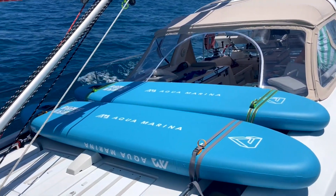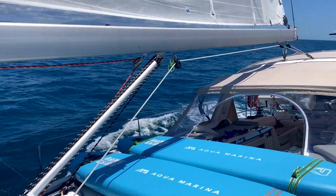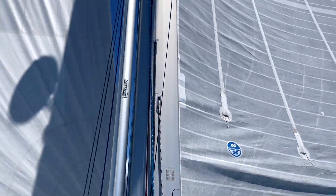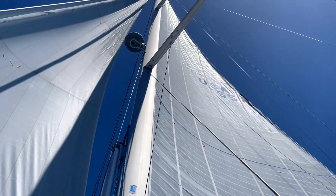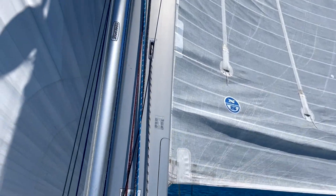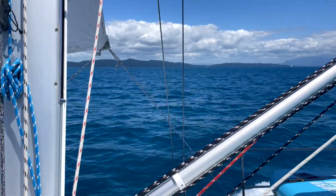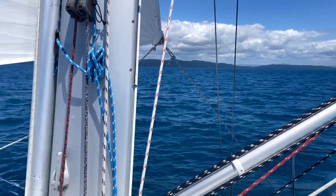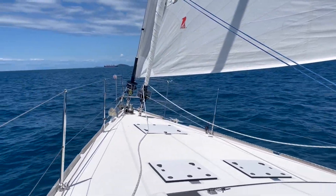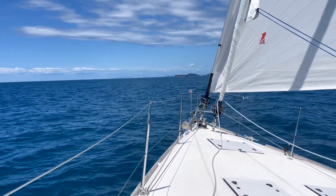We've got some toys on the deck — we've got the paddle boards and snorkeling gear and stuff on the boat. She does have a big rig for a cruising boat — she's 22 metres from the deck. It's a glorious day on the water, it's so beautiful. Be sure to watch our next episode for our very first day of sailing — the highs and the lows of this new adventure.